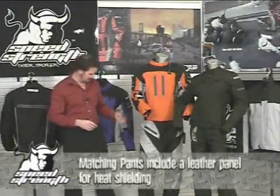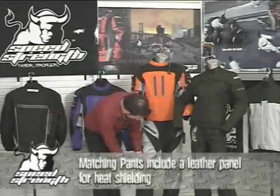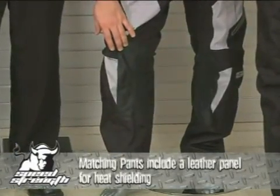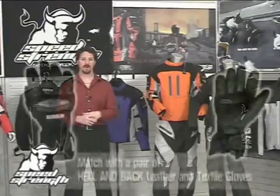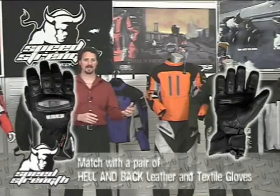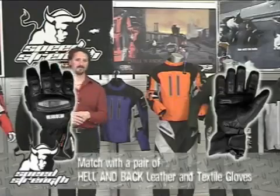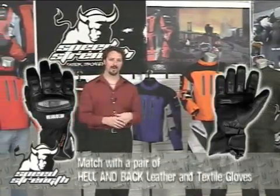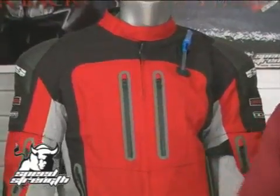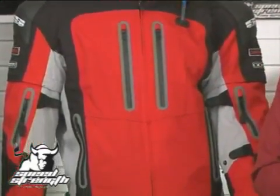The pant also features a leather panel on the inside of both knees, providing heat shielding as well as great protection in a key wear area. Throw in a pair of Hellenbach waterproof leather and textile gloves to finish the package out, and you've got a great head-to-toe all-season package that will keep you dry, keep you comfortable, or keep you cool in any weather. For a look at all the Speed and Strength waterproof, windproof, textile products, check out ssgear.com. Have some great rides, and thank you.